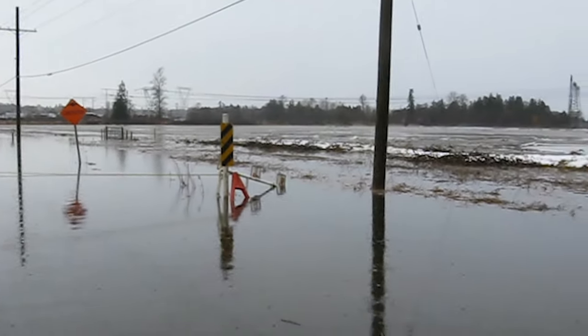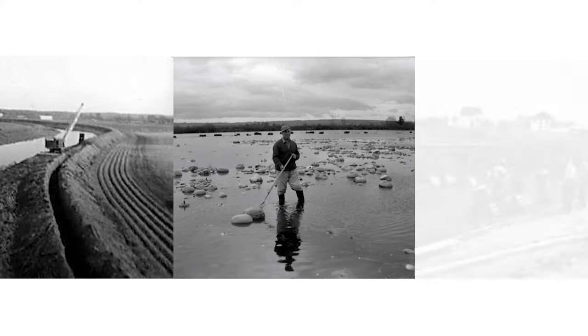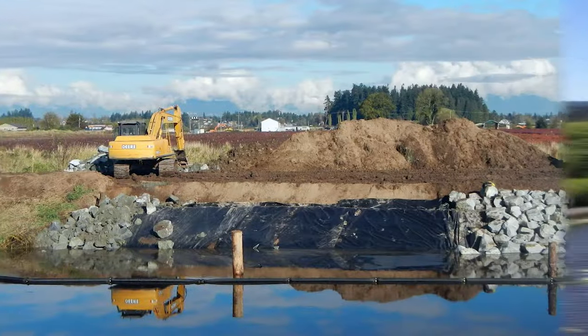Efforts to better control and manage flooding date back over 100 years, when the first river and ocean dykes were constructed by farmers keen to farm the floodplain's rich soil. Today, the City of Surrey manages the largest flood control system in the province.